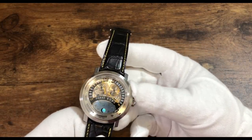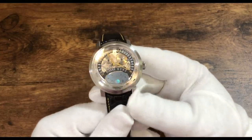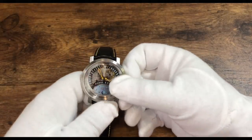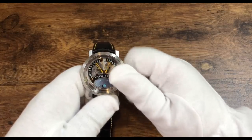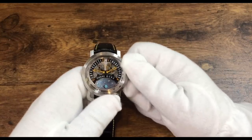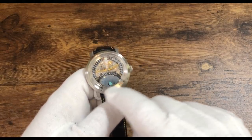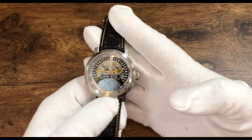Here we have a Pierre Coons double retrograde Tahitian moon phase — that is a mouthful — and this is a very interesting brand, owned by the Frank Mueller Group. This 43mm stainless steel watch has a double retrograde for the time: the minutes flick, and then the hours go forward. You can see the double retrograde mechanism there, and a moon phase at 6 o'clock.